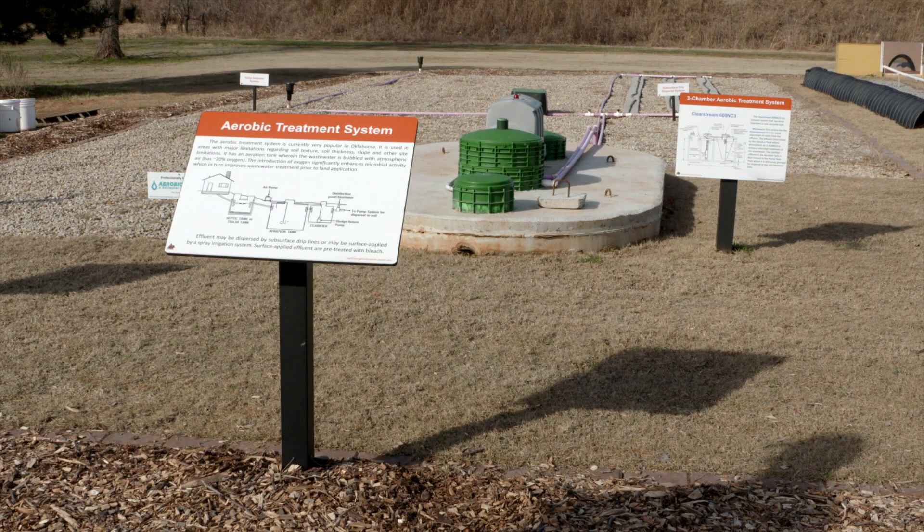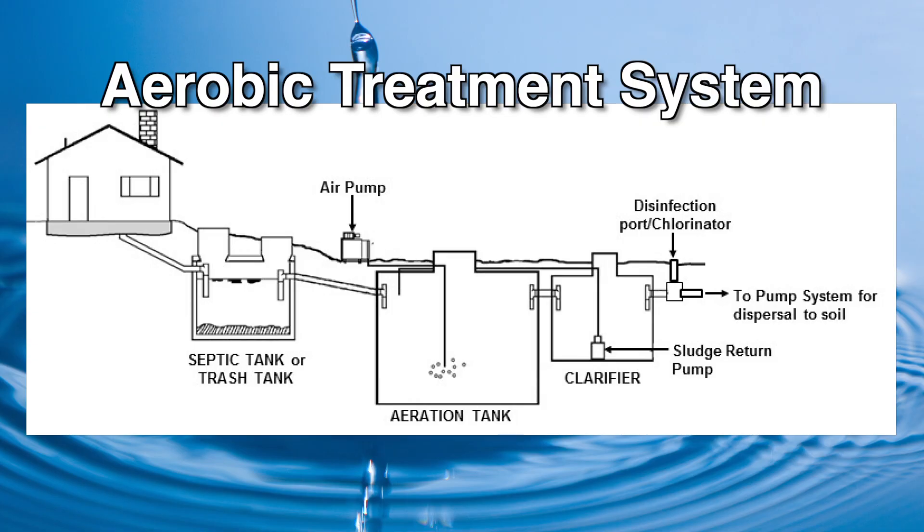The fourth system — and this is the most common type of septic system in Oklahoma, with up to 70% of new septic systems installed using this type — is the aerobic treatment system. The aerobic treatment system allows us to aerate the wastewater, and when we aerate it, we enhance biological activity to pre-treat the wastewater before we dispose of it into our backyard.